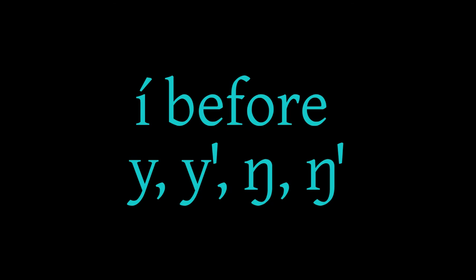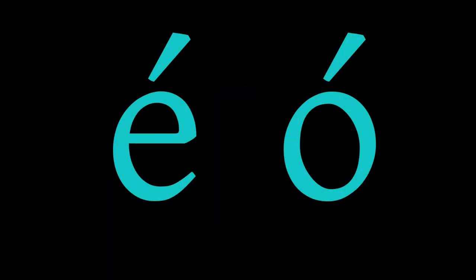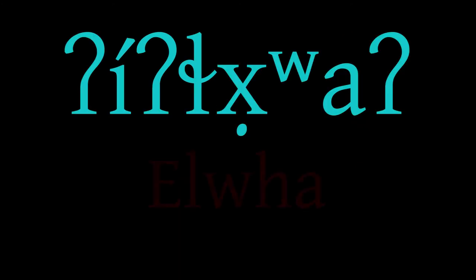Stressed I before Y, glottalized Y, N-hook or glottalized N-hook. The stressed vowel I is pronounced by some speakers as a stressed E when it comes before Y, glottalized Y, N with a hook, or glottalized N with a hook. For example, some speakers pronounce 'he-ing' as 'hang.' The vowel written stressed E occurs only before glottal and sometimes elsewhere as noted in section 10. The symbol stressed E is used in the written system but not stressed O. This systematic inconsistency was established at the request of Elders who, when learning to write the language, disliked the spelling of 'E-llwa' for 'elwa.'